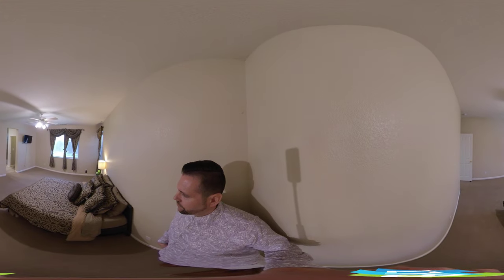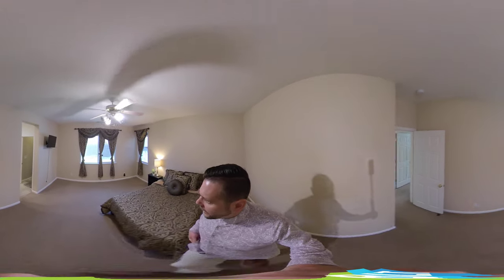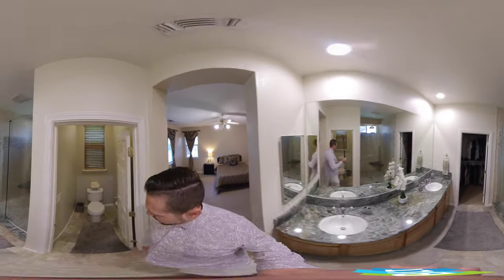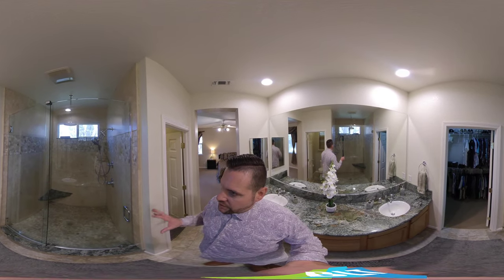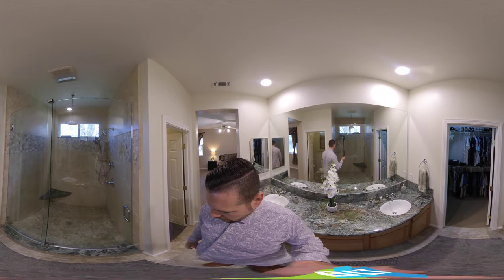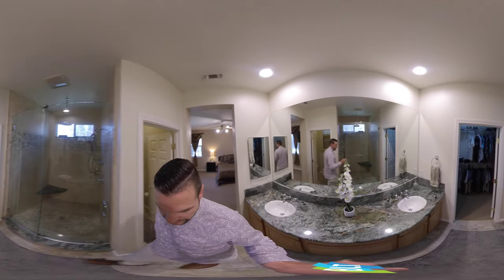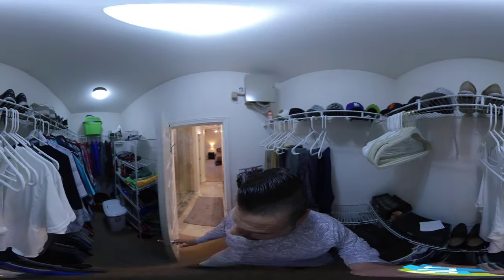This is the master bedroom — plenty of room for a California king or whatever you might like. And we come into the bathroom with matching tile to the other bathroom. There's granite countertops, a nice huge shower with a rain shower that comes down, lots of different options here, cobblestone flooring, dual sinks, and the master closet.